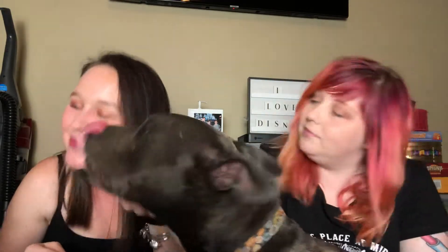Hey guys, it's Brittany and Melanie and Axel! We are back with another Bark Box video and Axel is super excited. Are you super excited? Yes you are. He says I know there's treats in there, mama.